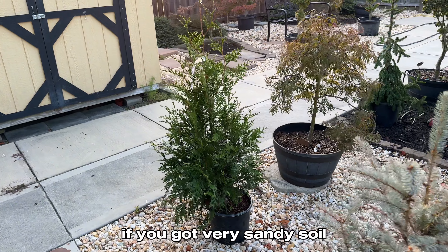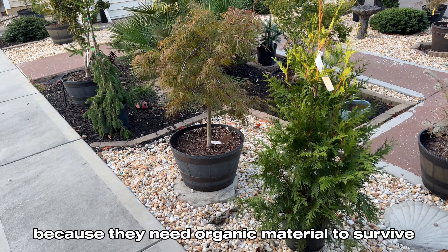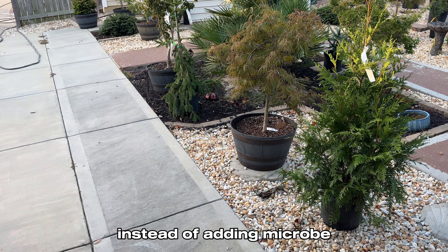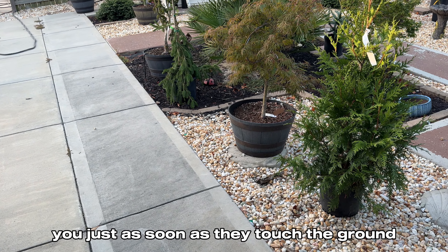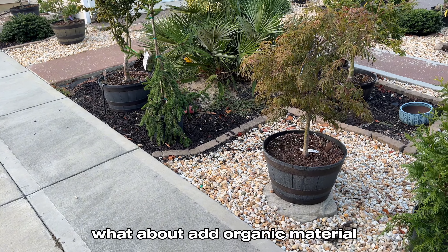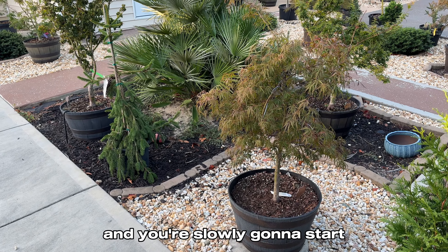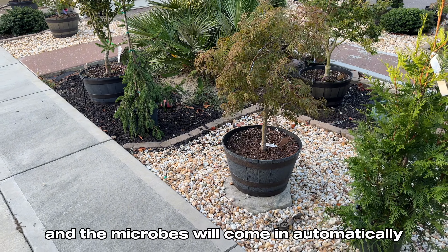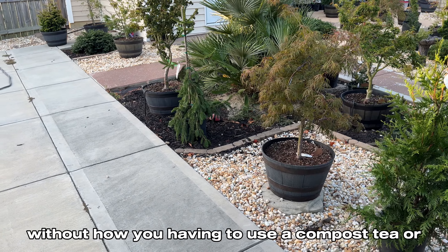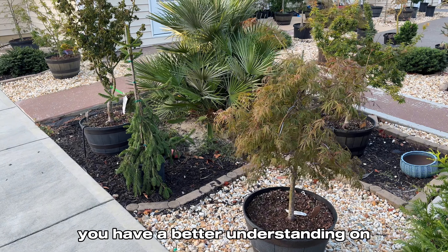If you have very sandy soil, you probably don't have many microbes because they need organic material to survive. So add the organic material they need instead of adding microbes directly — if you add microbes without food, they'll just die. Add a small layer of organic material every year and you'll slowly start changing your soil composition. The microbes will come in automatically, without needing compost tea or bottled microbes.